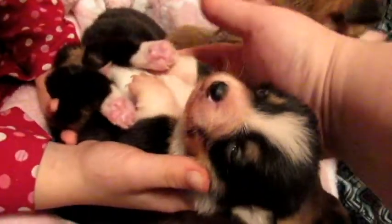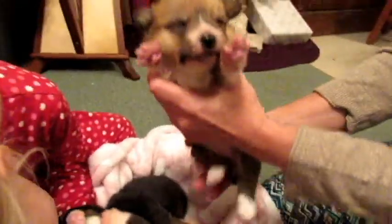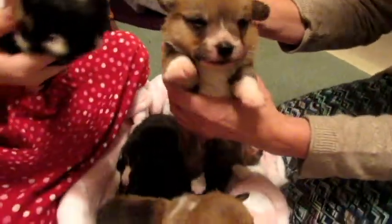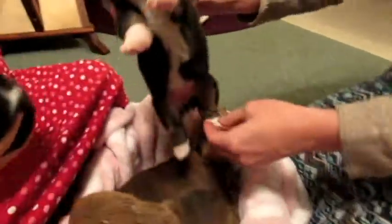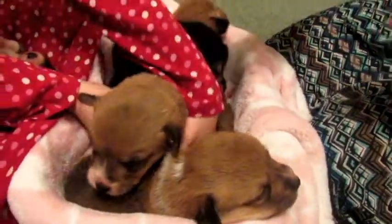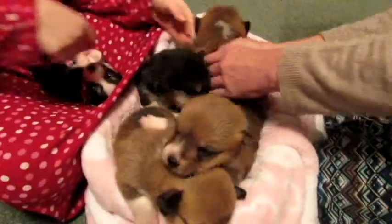We decided to give them little temporary names. Of course, everybody names them when they purchase a puppy, but we thought of naming them after the reindeer. This one is Blitzen. This one's Dasher. This is Dancer. And this is Rudolph. Then the other one is Prancer.